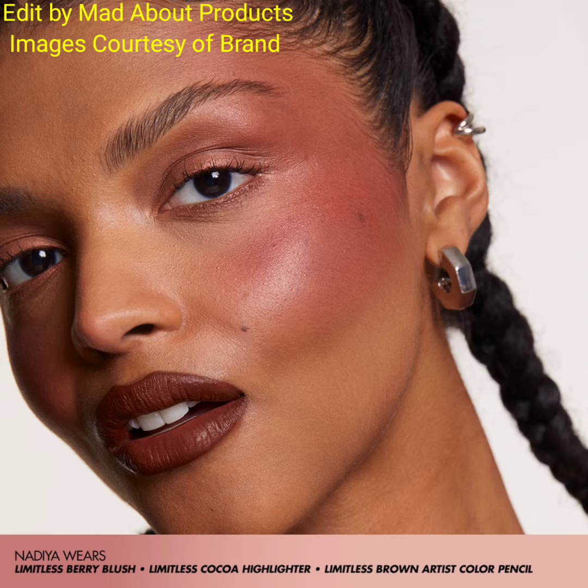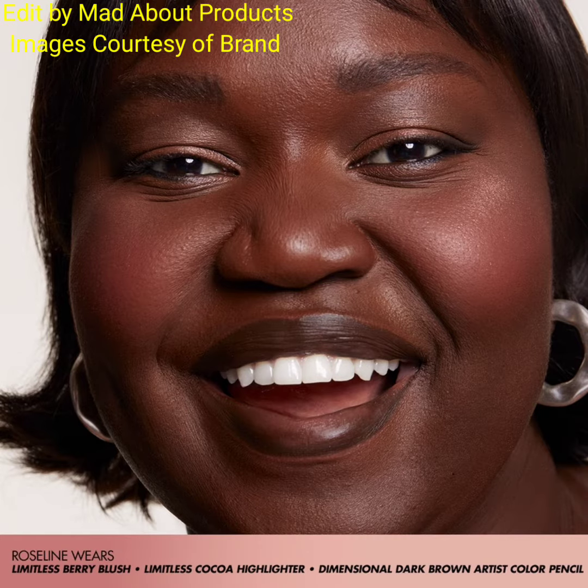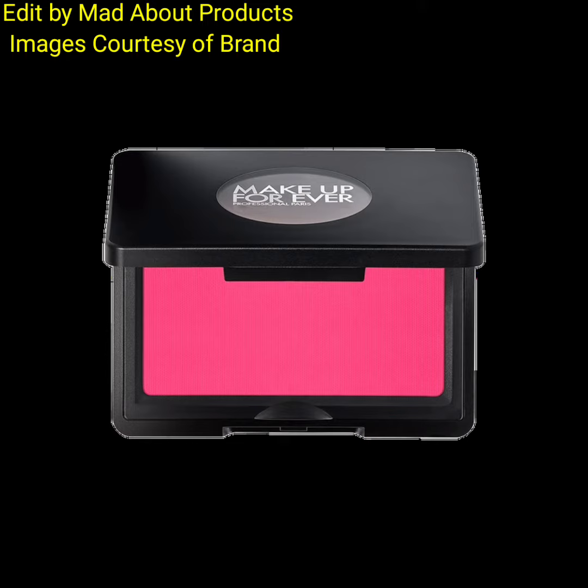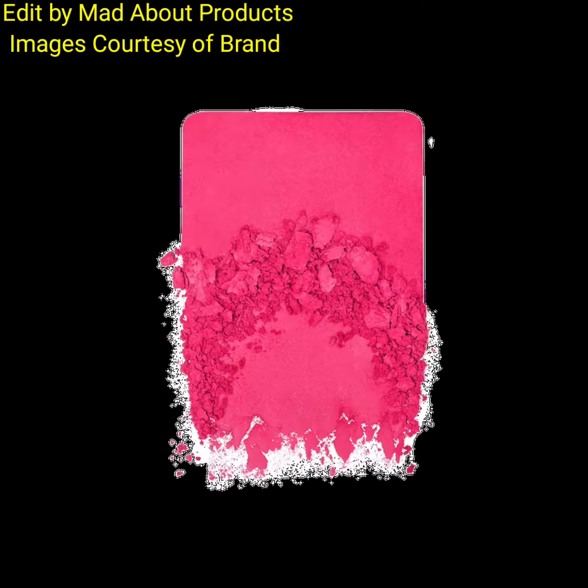The price of this blush is $32, available in eight shades: deep orange with gold shimmer, pale orange with gold shimmer, matte intense fuchsia, matte dusty rose, peachy pink with golden shimmer, matte light peach, coral pink with golden shimmer, and matte berry.